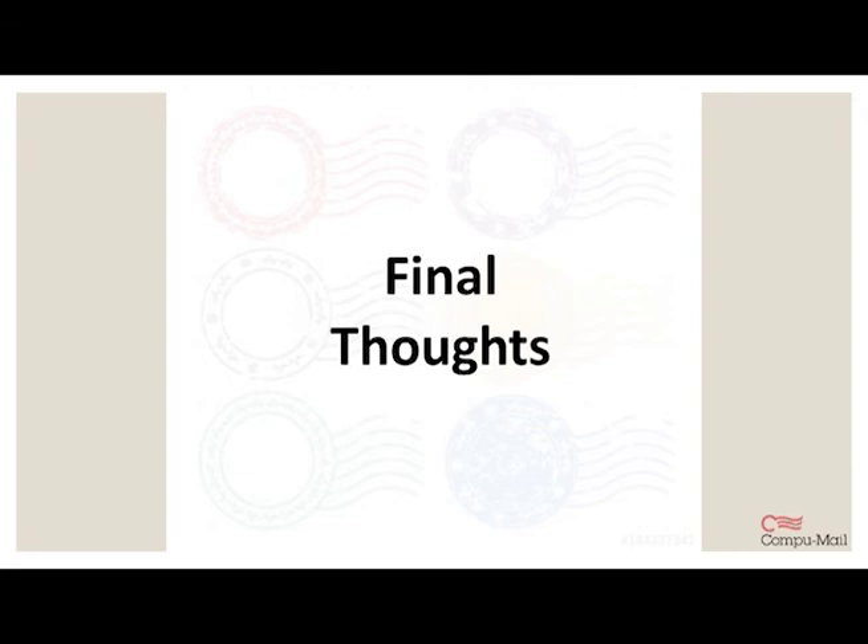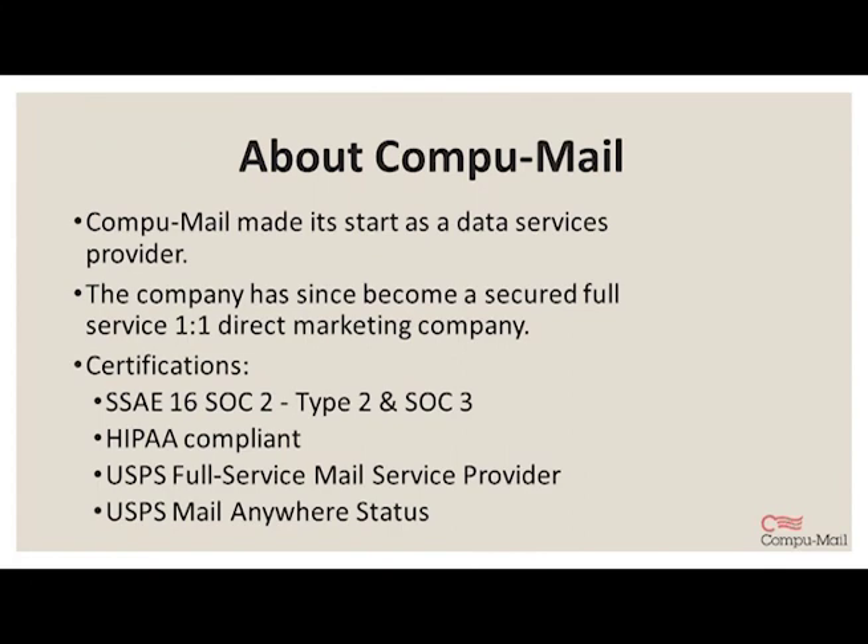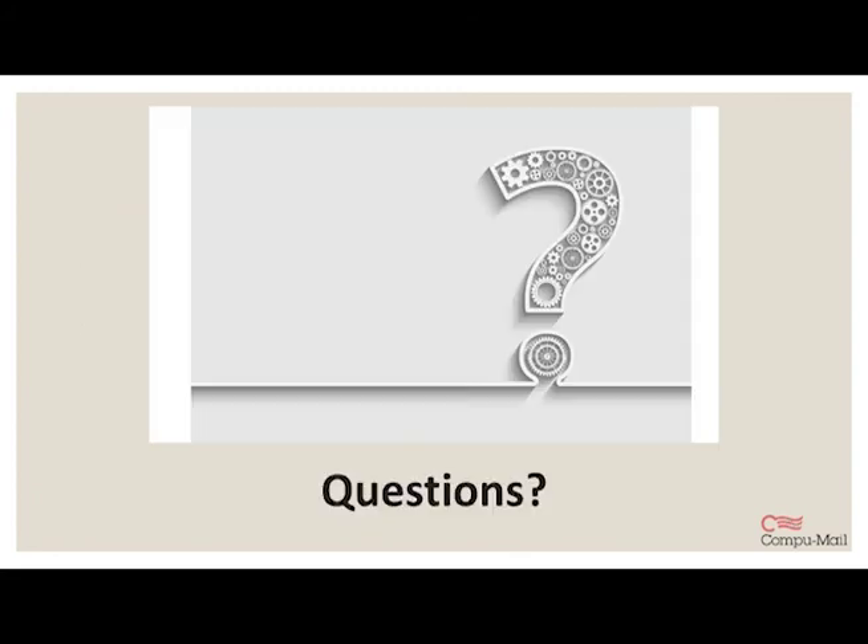As I wrap up today's presentation, I want to share a couple of final thoughts on the rate increases. Overall, mail volume is down, but standard marketing mail continues to be profitable for the USPS and remains an important component of the smart marketer's toolbox. Hopefully, this presentation has inspired you to think differently about your direct mail budget and sparked some ideas about how to get creative with your postage options this year. If you need help coordinating any of your direct mail campaigns, we're here for you — we are a full-service mail service provider with expertise in direct and omni-channel marketing.